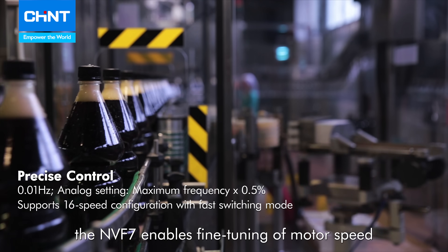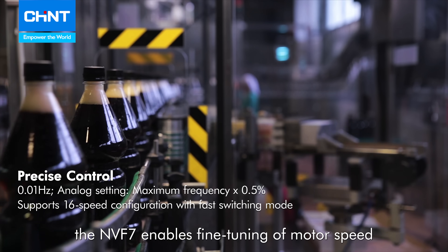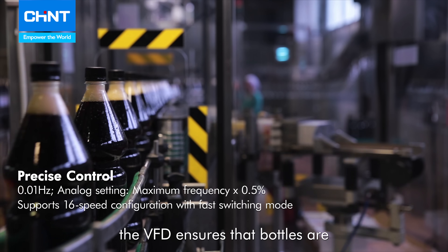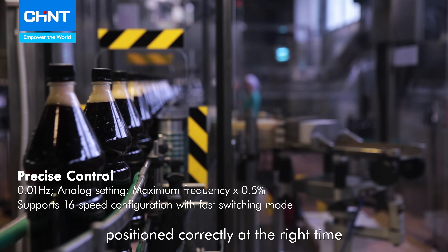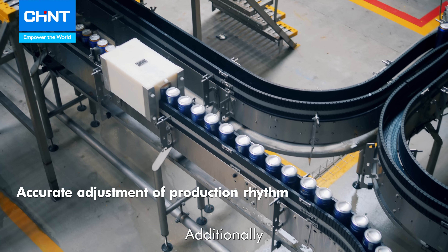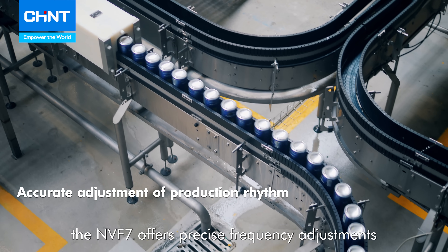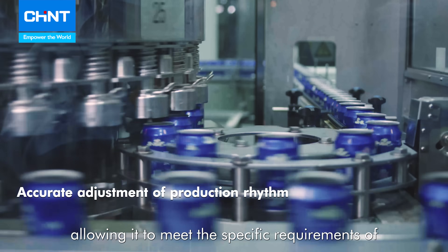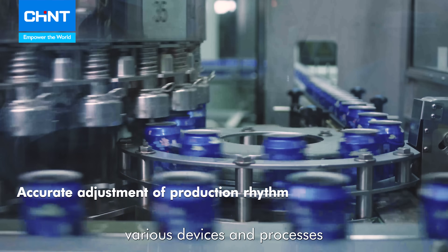Moreover, the NVF7 enables fine-tuning of motor speed. For example, in beverage production, the VFD ensures that bottles are positioned correctly at the right time, optimizing the entire process. Additionally, the NVF7 offers precise frequency adjustments, allowing it to meet the specific requirements of various devices and processes.